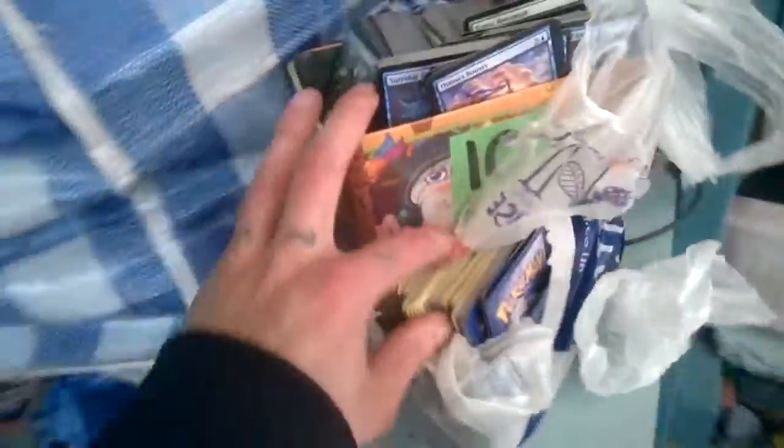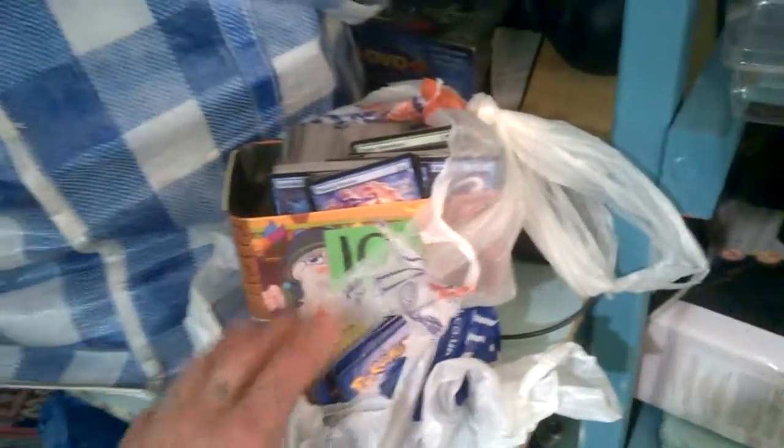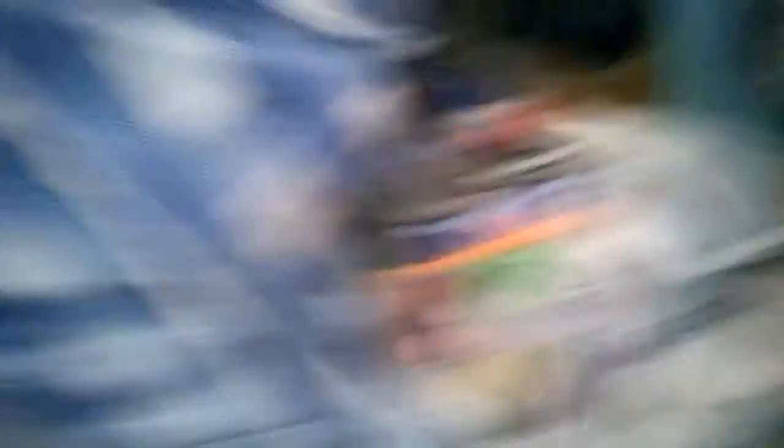I've got 126 listings up and loads of stuff still to be listed - books, loads of Magic the Gathering cards, loads of Pokémon cards. I got them off a guy at a boot sale for a fiver. I know Sam Latchford does Pokémon cards and Nick does Magic the Gathering, so I'm going to re-watch their videos to find the best way to list them. Never really done trading cards before. Also got loads of games.